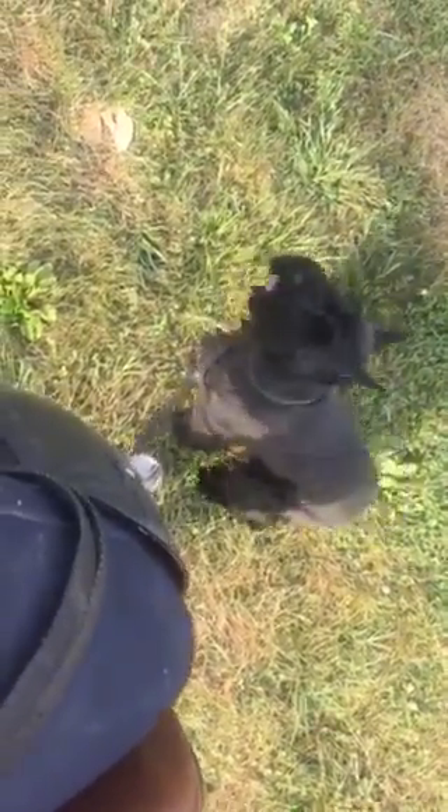Ayla, sit. Her obedience is pretty good. She's a little bit distracted. Ayla, sit. That's it. Let's go. So, she's definitely got it.